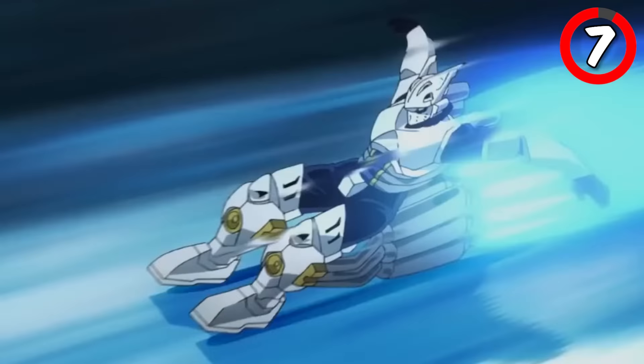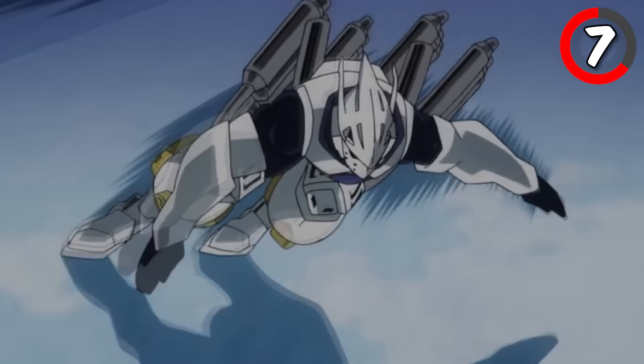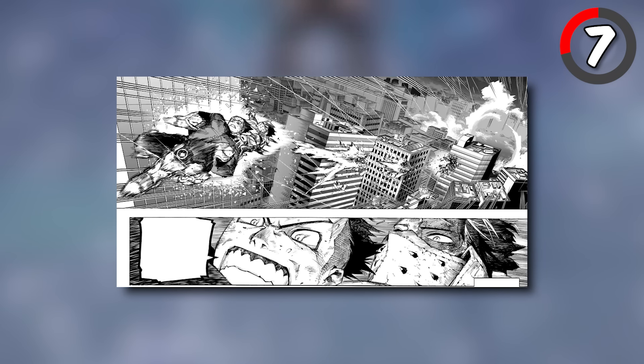Tenya Iida, with his ultimate move Maximum Speed, pushes his engine quirk to its limits. Tenya charges his engines to the absolute maximum, then releases that charge, traveling at speeds that supersede even those of Recipro Turbo. This move is so fast that it is able to deal damage to surrounding buildings just by flying past them.